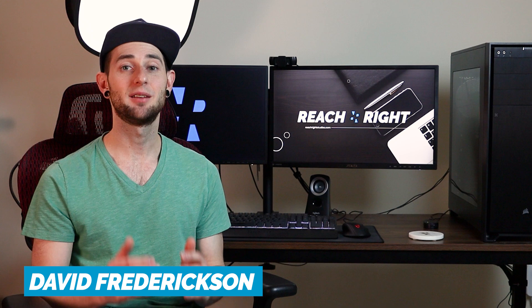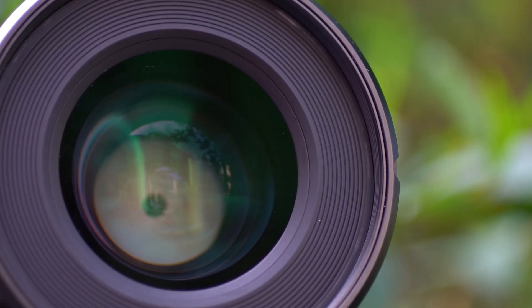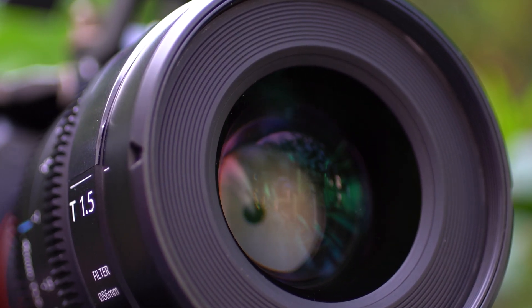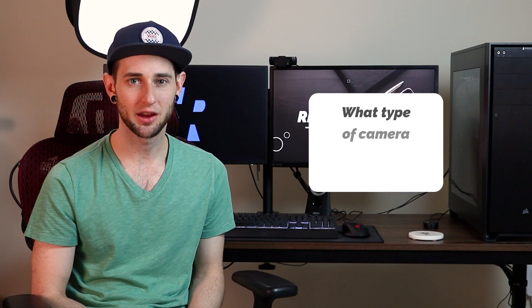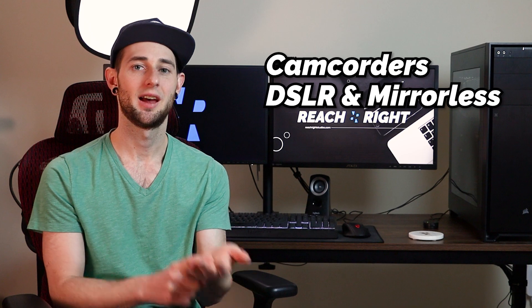How's it going, everybody? My name's David. I'm the head video editor here at Reach Right. And when it comes to cameras, it's a little bit more complicated than just realizing there's a bunch of different brands. There's all sorts of features that can make different types of cameras what they are. The goal of today's video is to give a couple of recommendations on specific cameras, but really what we're trying to achieve is figuring out what type of camera you need for your church service. We're mainly looking at three different categories: camcorders, DSLR and mirrorless cameras, and PTZ cameras. I'm going to slightly touch on some specialty and higher-end cameras at the end.